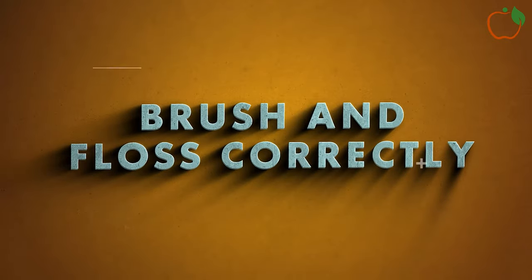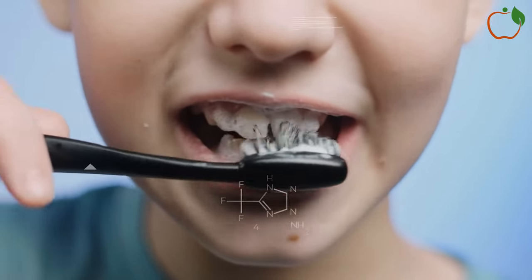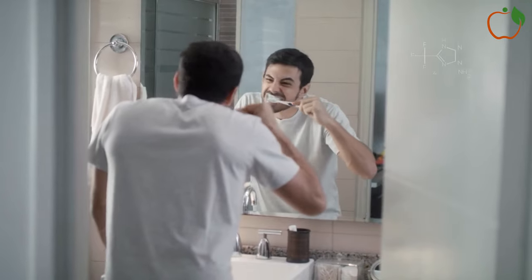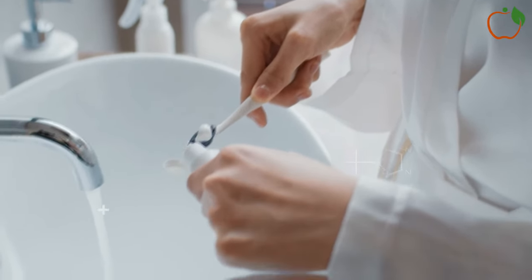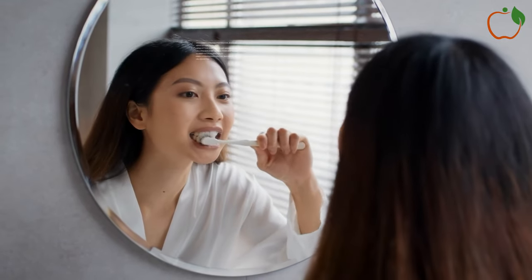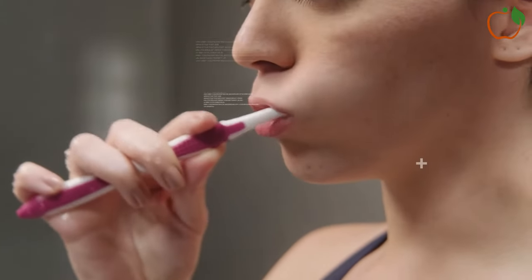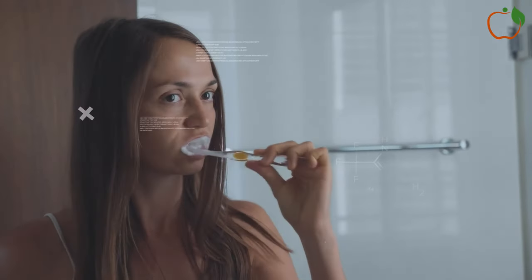Brush and Floss Correctly: While obvious, using proper technique when brushing and flossing prevents breeding grounds for tartar and cavities between cleanings. Carefully floss first, reaching just below gum lines to clear trapped debris in crevices. Then brush gently at a 45-degree angle using circular motions for 2 minutes total to remove surface film without eroding enamel. Focus brushing efforts behind the lower front teeth and along the inner back molars. Use a soft-bristled brush and fluoride toothpaste, brushing twice daily after meals, and avoid abrasive scrubbing or whitening products to protect enamel integrity.